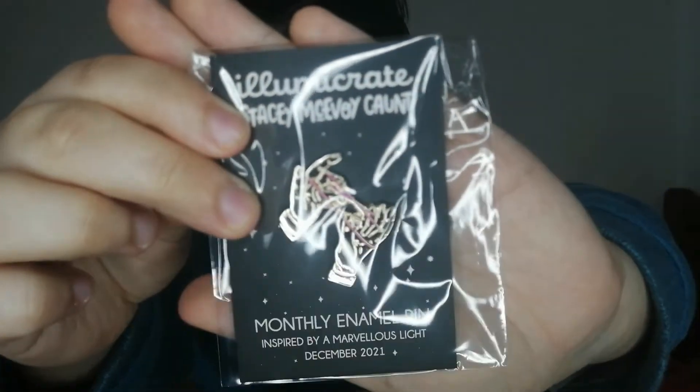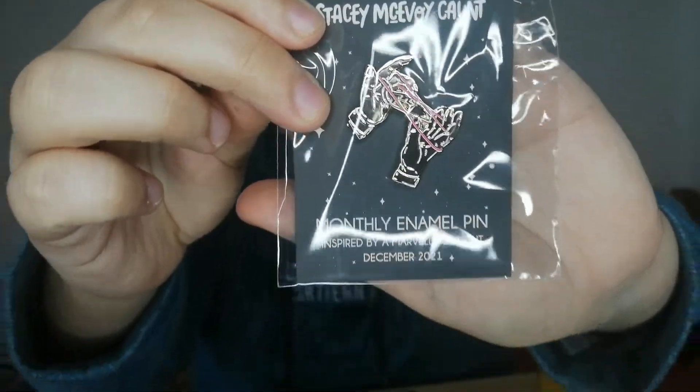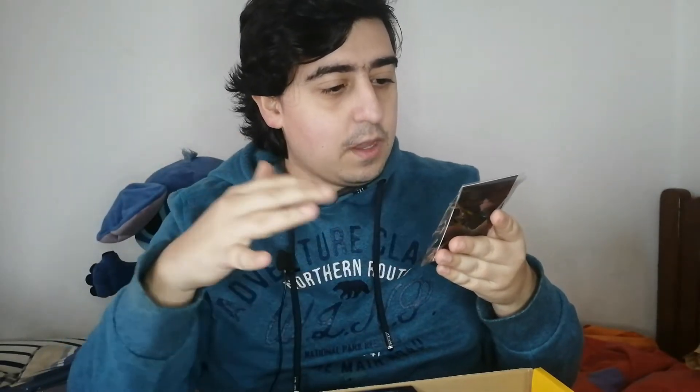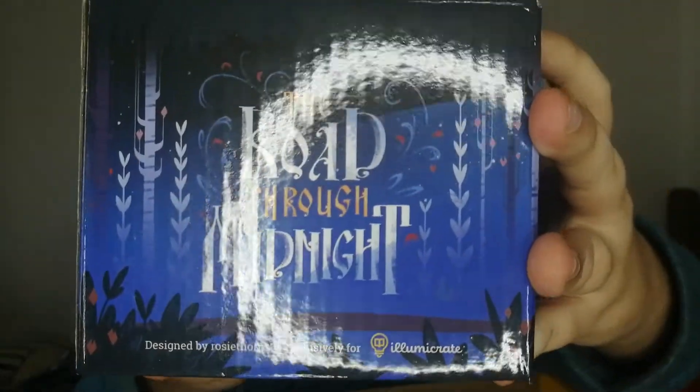As soon as I saw the theme I knew what would be the things. So this is our spoiler card. Okay, this is the pin — so our monthly pin that will sadly end next month, but at least I got one. It's like two ends intertwined, so very happy.